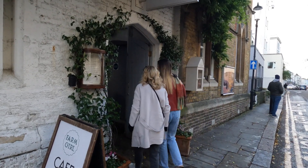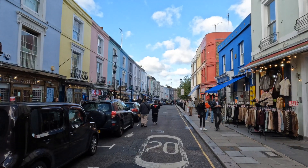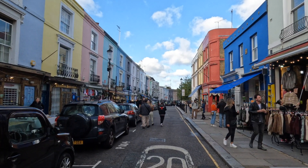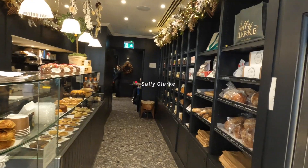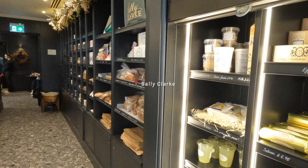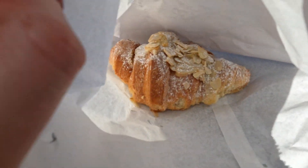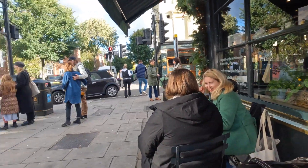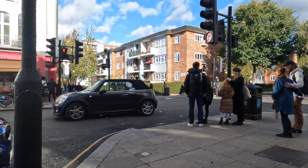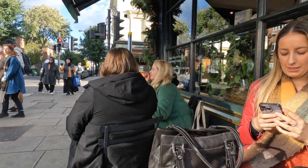We wanted to get brunch at this place called Farm Girl, which is supposed to be really good, but unfortunately the queue was too long and we had an appointment to go to, so we had to leave. We ended up getting a little croissant and a hot drink from this really nice place nearby. I got this delicious almond croissant. We're in Notting Hill just having a quick bite since we didn't have time for a full brunch.